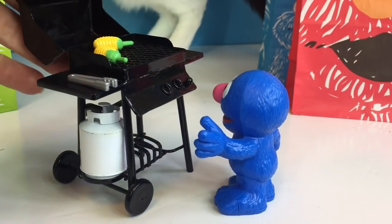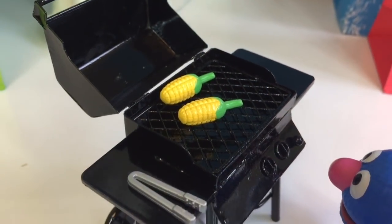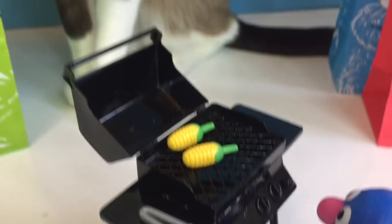an adult use it. Today Grover is grilling some yellow corn to eat. Yummy! And Kitty stopped by.